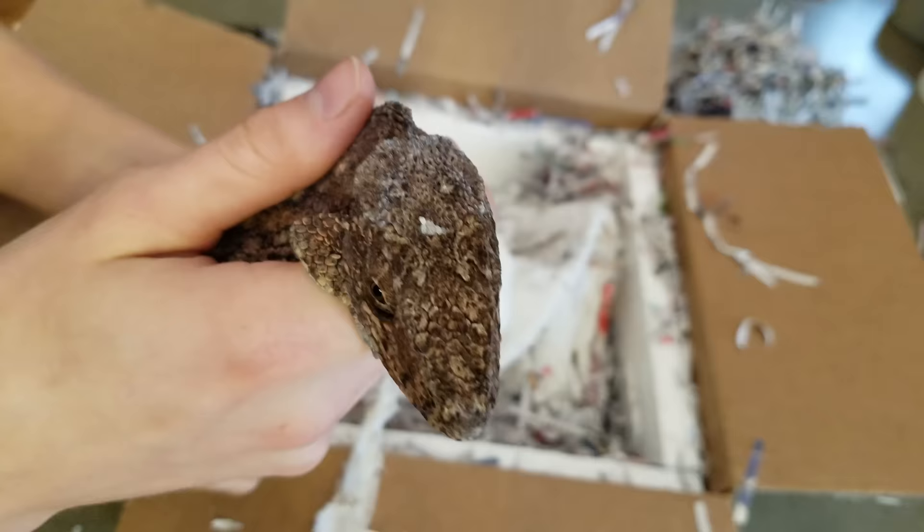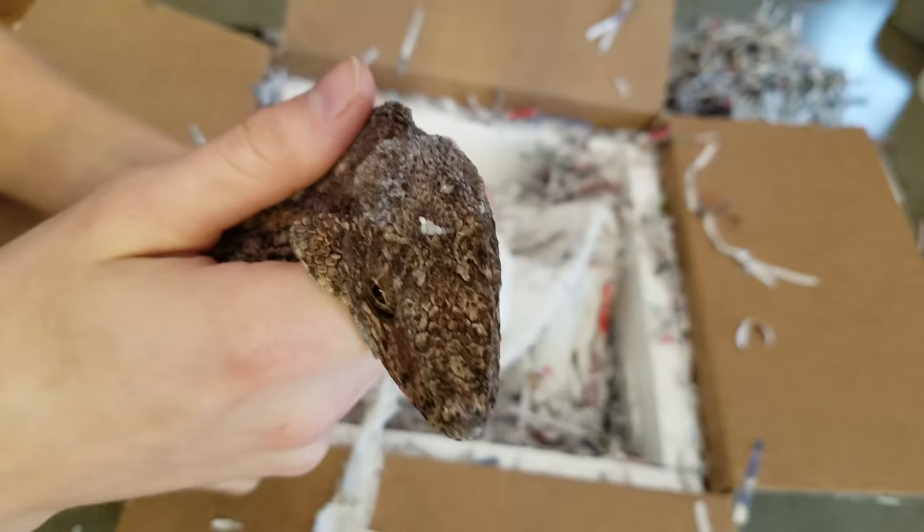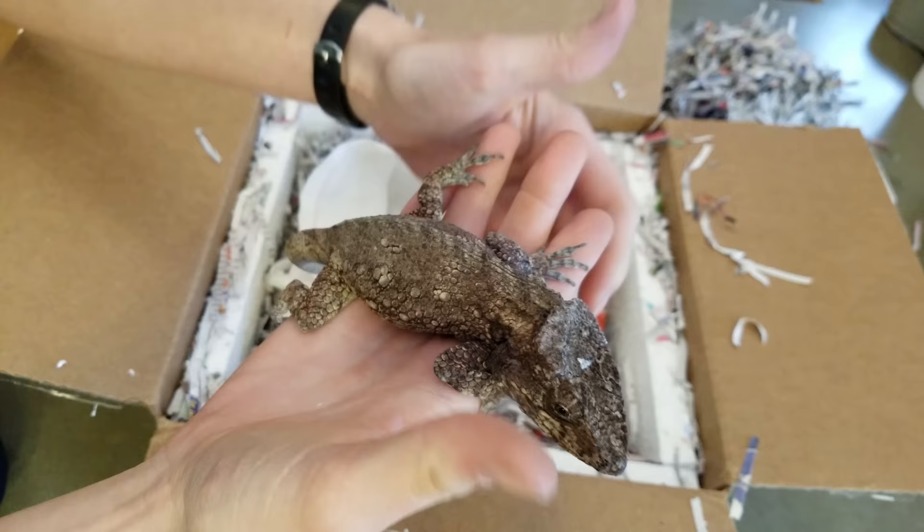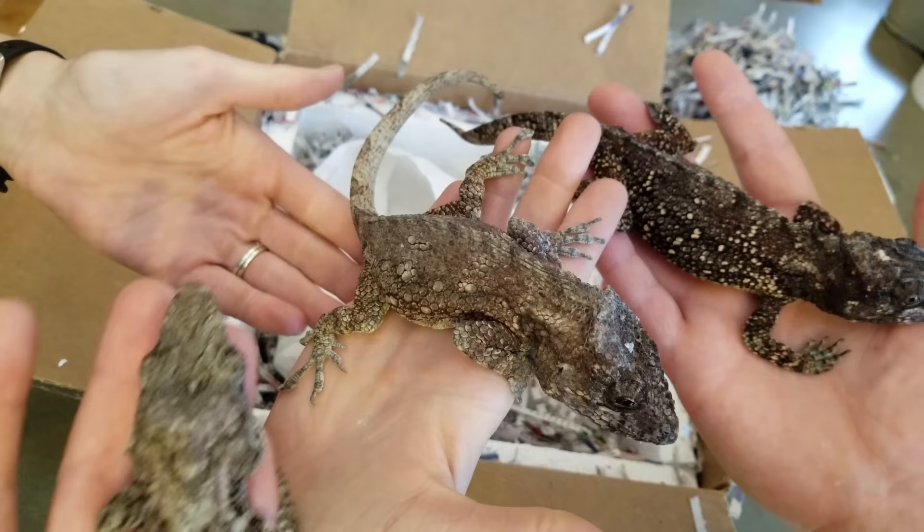The cool thing about these guys is they can independently move their eyes, which is one of the reasons why people thought they were a species of chameleon at the beginning. Another neat thing is they are insect eaters, but they specialize in eating snails. We'll be giving them their normal diet — primarily dubia roaches — and also supplementing with canned snails with the shell still on.